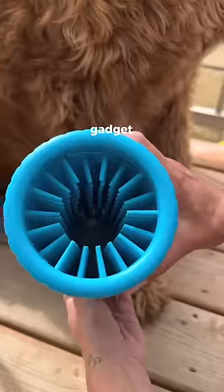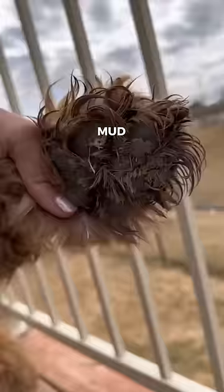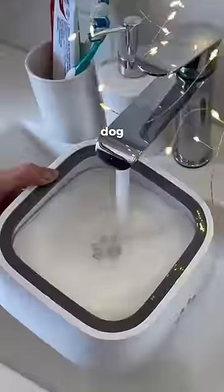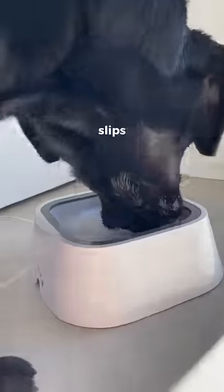Random pet finds that slap. This gadget scrubs your animal's feet and removes the mud that gets stuck between their paw pads. If your dog drips water when taking a drink, this dog bowl stops all spillages and potential slips.